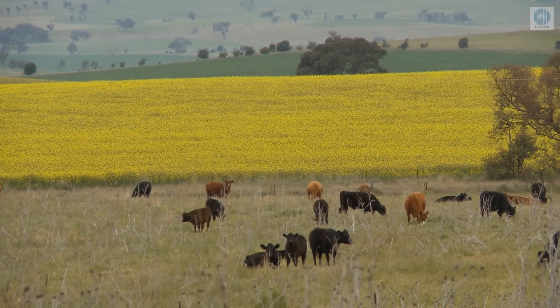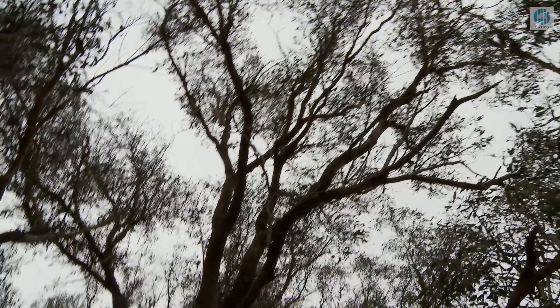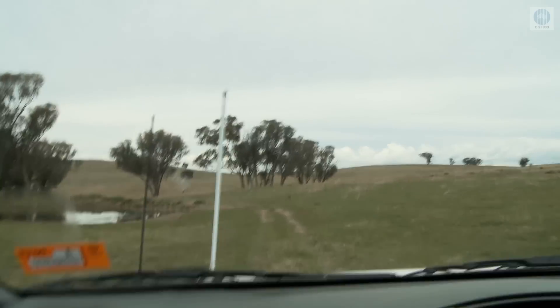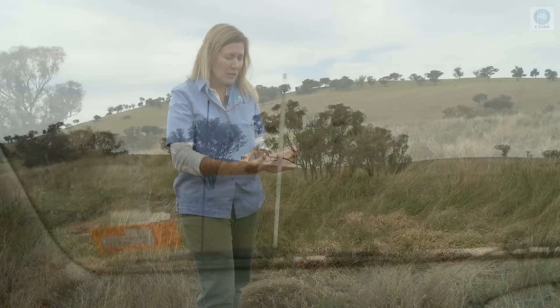A box gum woodland can provide shelter for stock, pasture and crops, a seed bank for further tree and native grass regeneration on the property, a habitat for birds, mammals and insects that eat insect pests, and assist in the management of rising water tables and salinity.